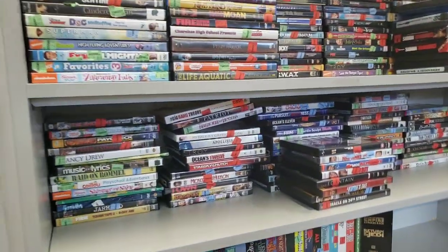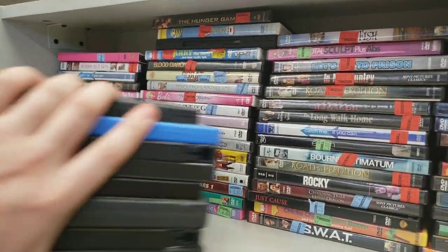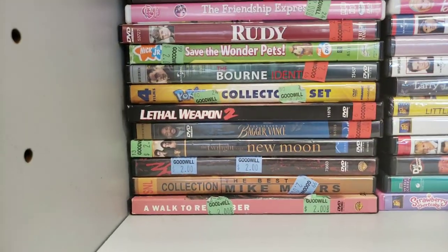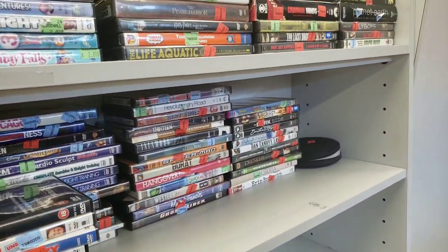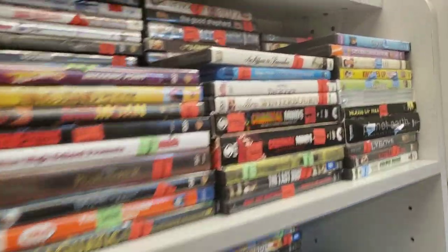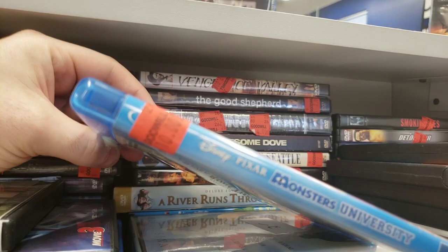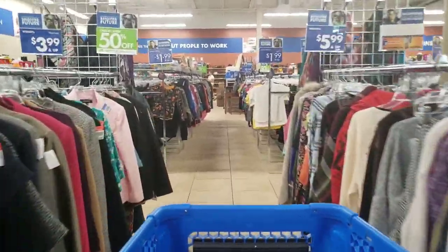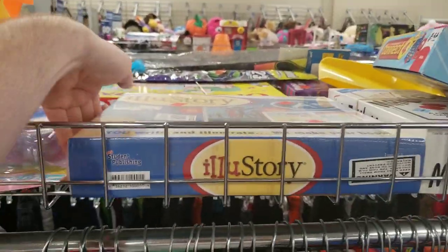I turn the corner and I'm looking through all these DVDs for any video games. Not seeing any — that's usually a pretty bad sign, meaning the thrift store keeps them all up in the glass case up front. I'll go check that glass case eventually, but right now I'm looking through these. Not seeing much — a bunch of VHS tapes not worth my time. Found a Blu-ray up here: Monsters University, $10. Holy cow, $10 for a Blu-ray is kind of crazy, and sadly it's a sign of things to come.